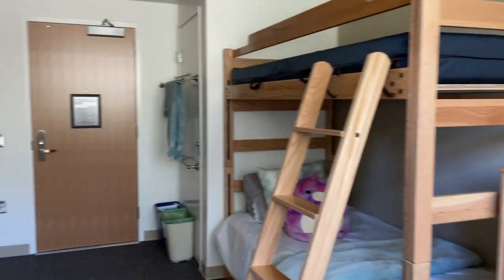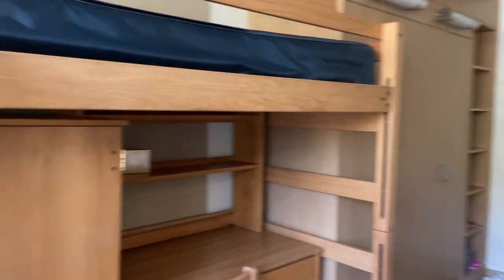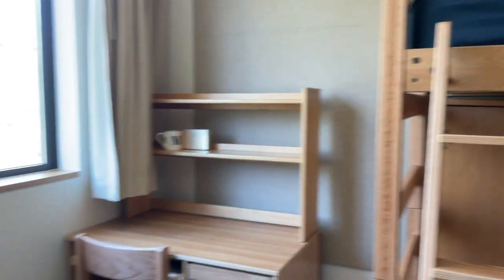So this is just like a full 360 of the room. I hope that video was helpful for you guys. If you have any other questions, just let me know in the comments below, but hope to see you guys on campus. Bye.